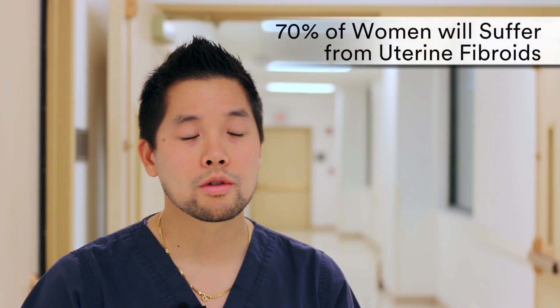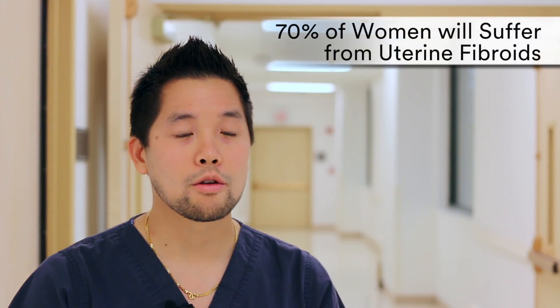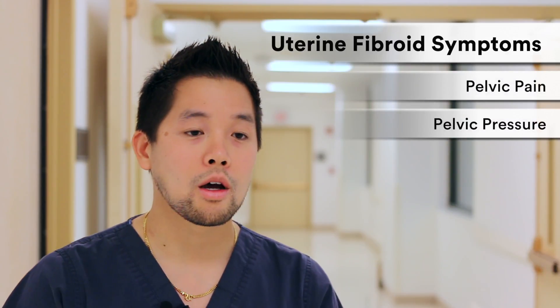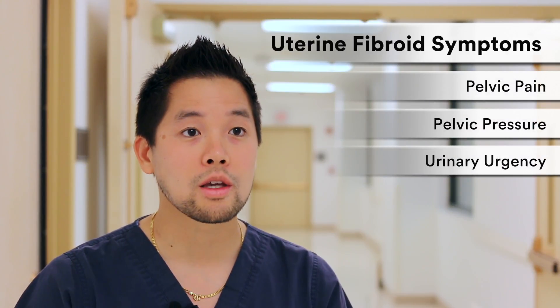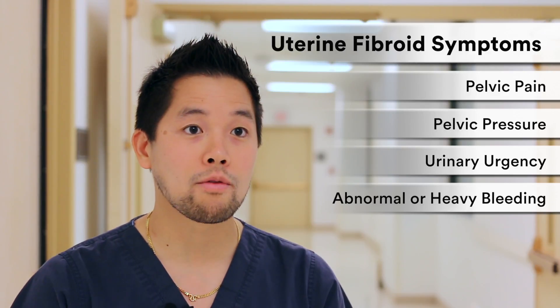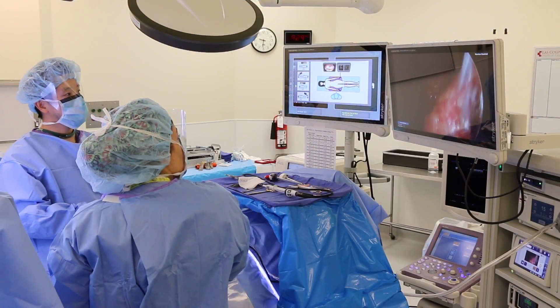70% of women will suffer from uterine fibroids by the age of 50. Some experience a lot of symptoms, some do not. But if you do experience pelvic pain, pelvic pressure, urinary urgency, abnormal bleeding, or heavy bleeding, you may have uterine fibroids — and if you do, this may be a great procedure for you.